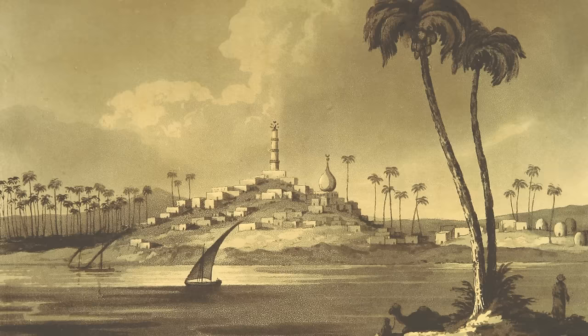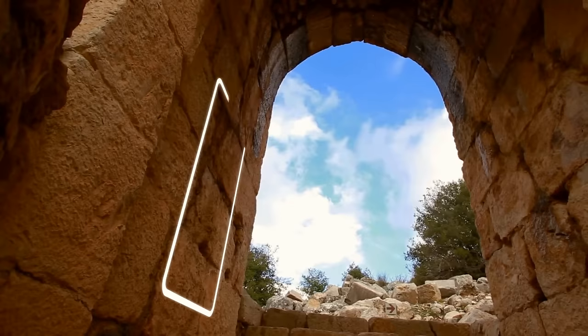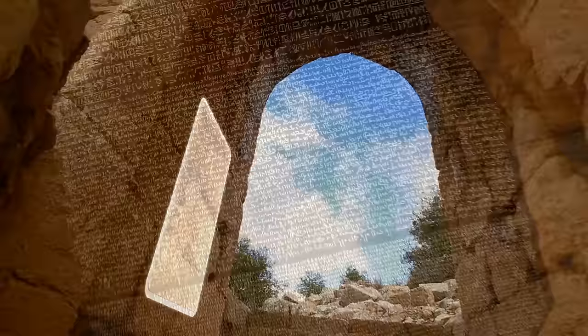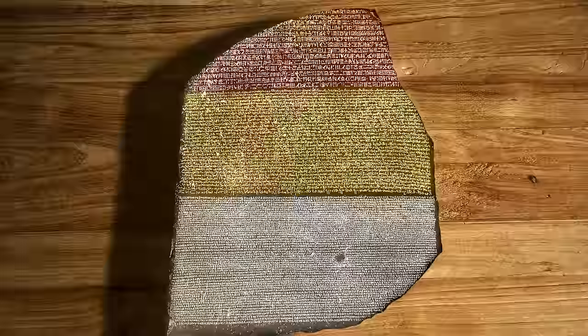Rashid, or Rosetta, was a port town in the northeast of Egypt, near Alexandria. One section of the old fortification wall contained an interesting slab inside. The stone tablet was made of a granite-like rock — just 40 inches high and 30 inches wide. It contained three distinctive sections of text carved into it, in three scripts and two languages: hieroglyphs, demotic, and Greek.